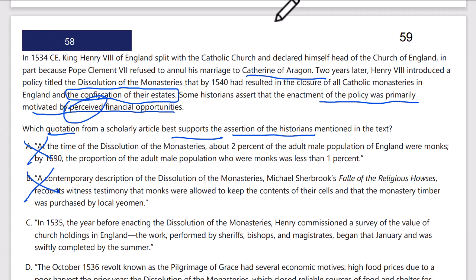Answer C: in 1535, the year before enacting the dissolution of the monasteries, Henry commissioned a survey of the value of the church holdings in England. The work performed with sheriffs, bishops, and magistrates began that January and was completed by the summer. So before he actually went and took the money, he wanted to know how much he was going to get — that shows he was financially motivated. That is going to be our answer.